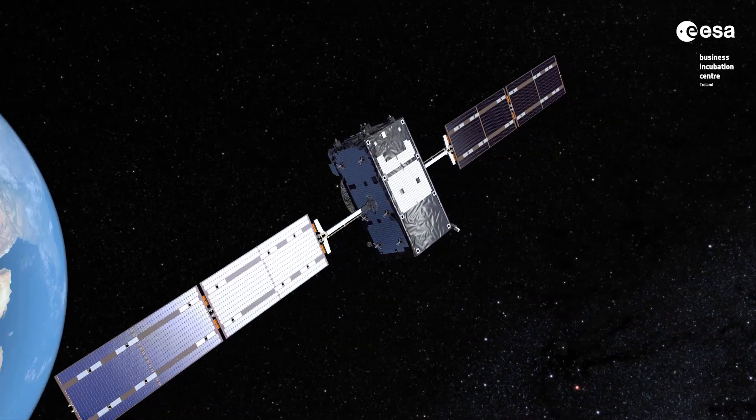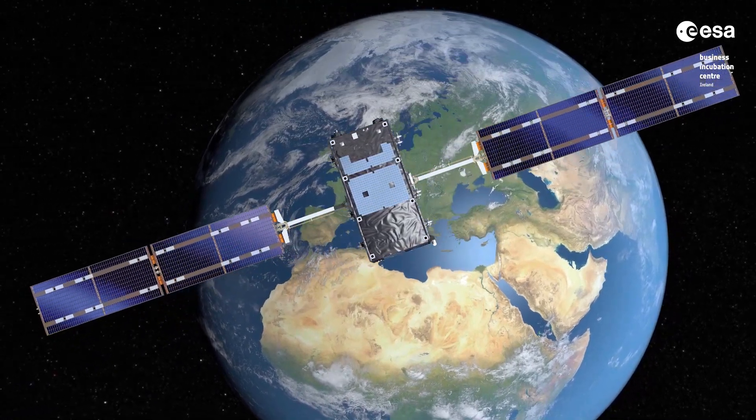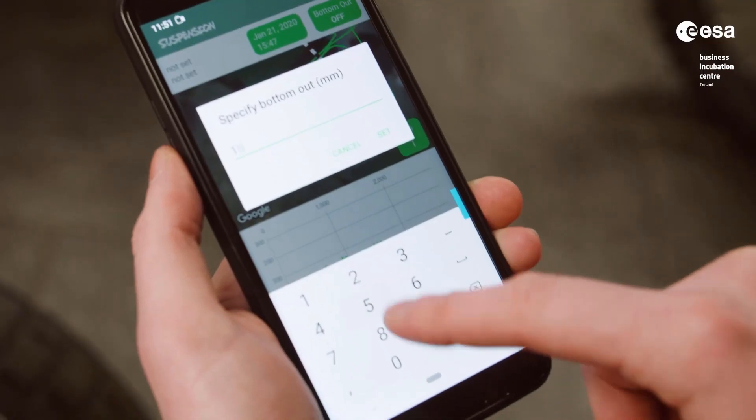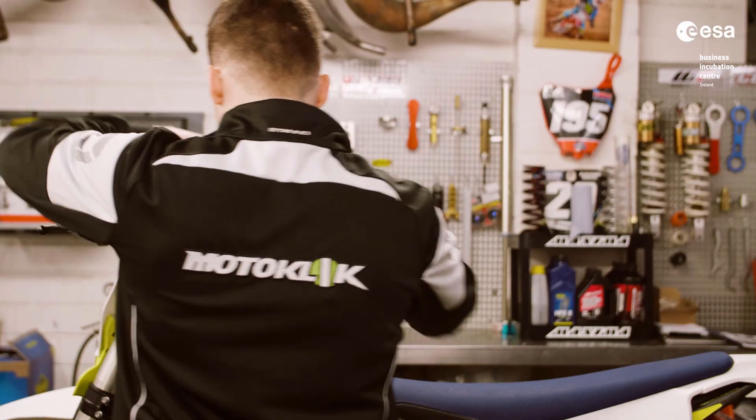We use data from the Galileo constellation of satellites coupled with the EGNOS augmented satellite positioning system to give us up to centimeter accurate positioning, which is used in our algorithms to generate the best suspension setup for our riders.